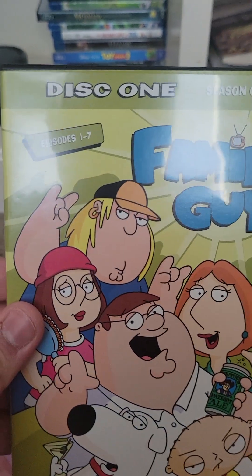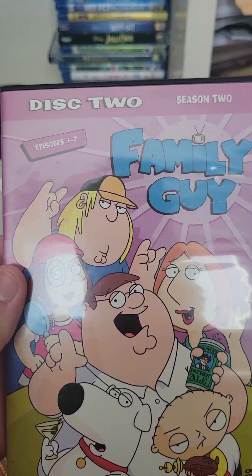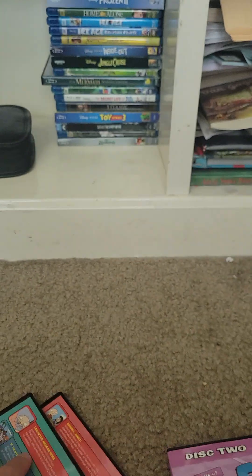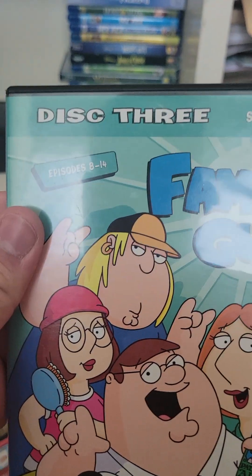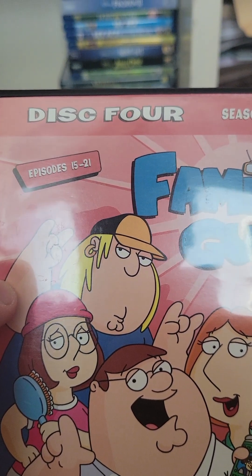Disc one has episodes one to seven of Season 1. Disc two has episodes one to seven of Season 2. Disc three has episodes eight to fourteen, and disc four has episodes fifteen to twenty-one.